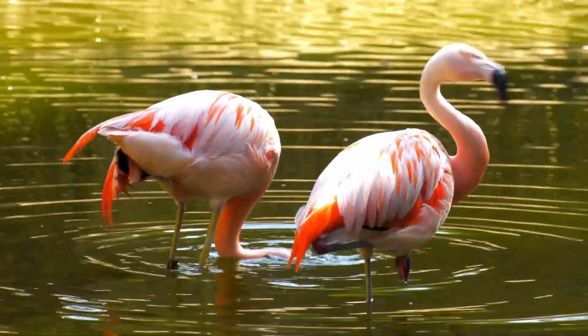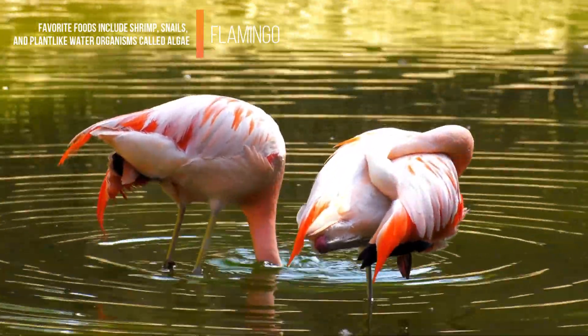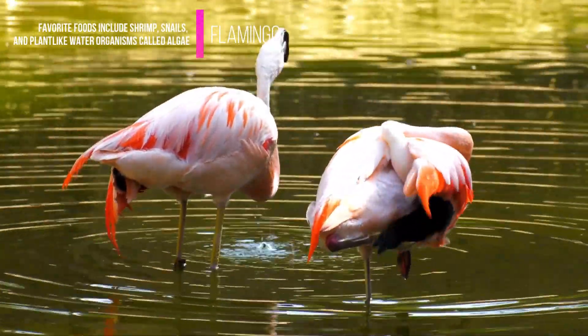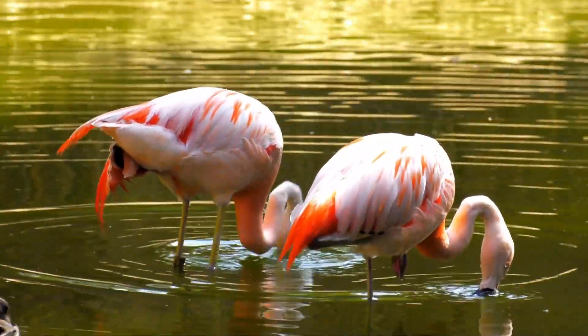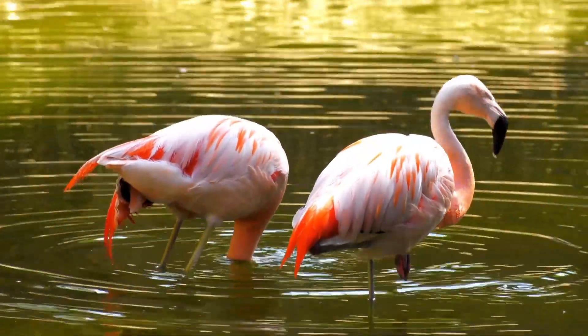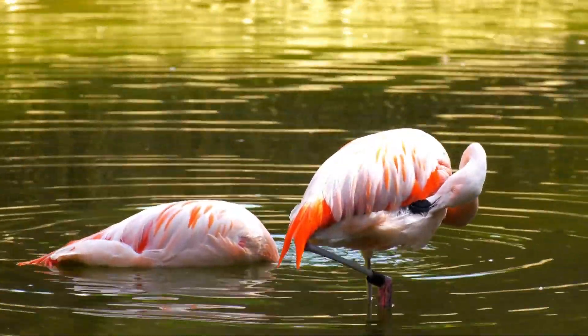When a flamingo spots potential dinner, favorite foods include shrimp, snails, and plant-like water organisms called algae. It plunges its head into the water, twists it upside down, and scoops the fish using its upper beak like a shovel.